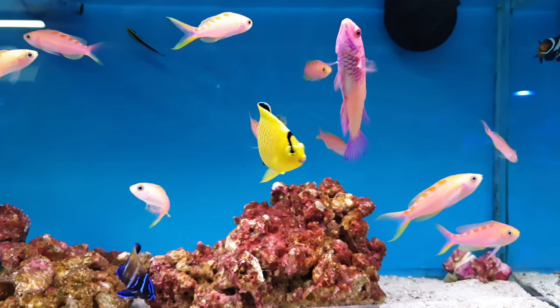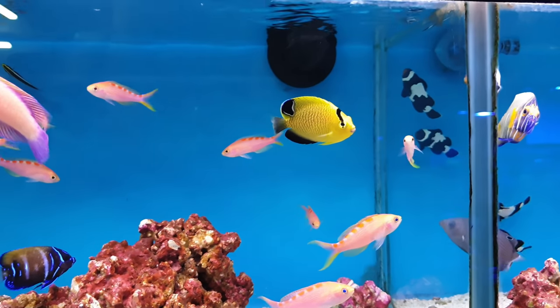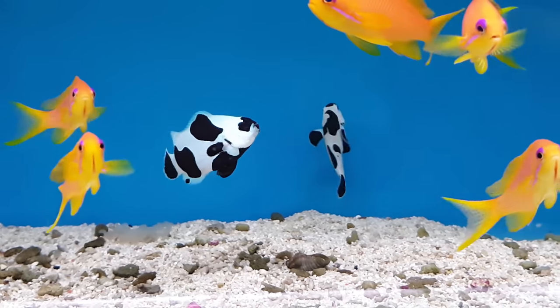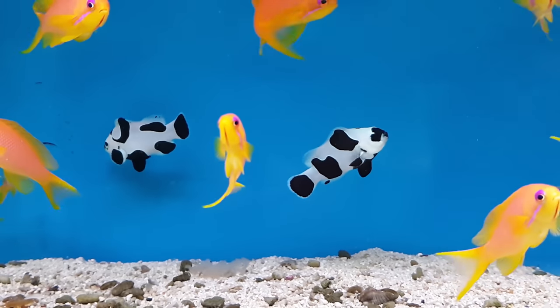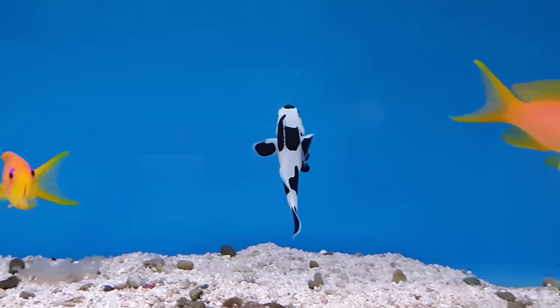Keeping saltwater fish is a pretty expensive hobby at the best of times, and you can easily spend £500 on a Gold Flake Angelfish like this, or even £800 on a pair of designer clownfish like these Black Storms. But those fish are pound store bargains compared to the fish I have for you in this video.